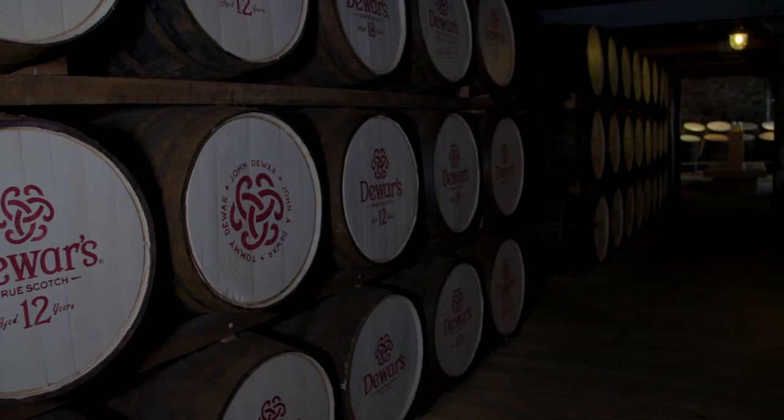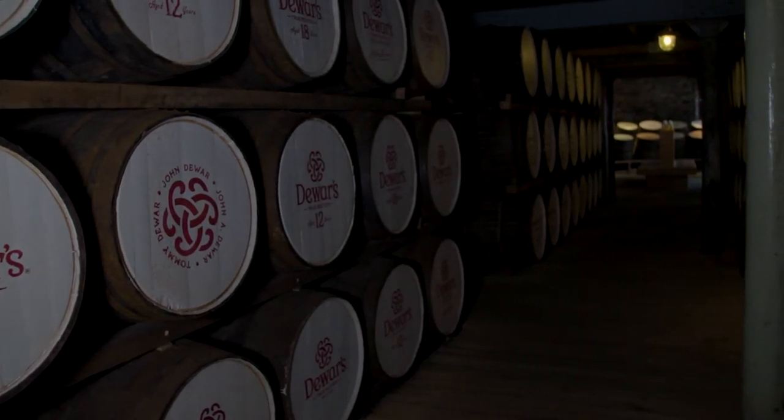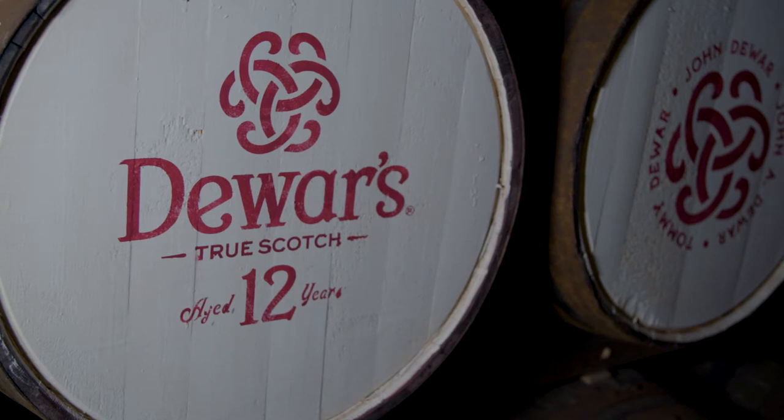The casks we use are very important. We don't normally use brand new oak casks, as brand new oak will give flavour very quickly and even after five or ten years it could overpower the flavours in the whisky. So we choose to use second-hand casks which we take from all over the world.